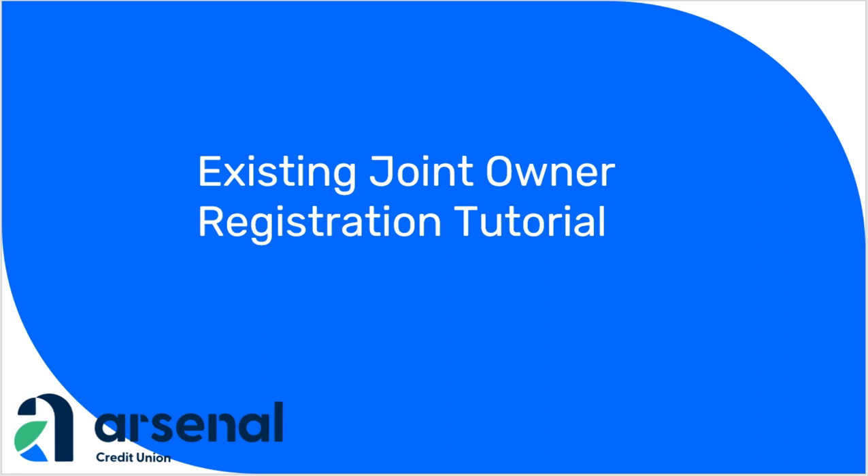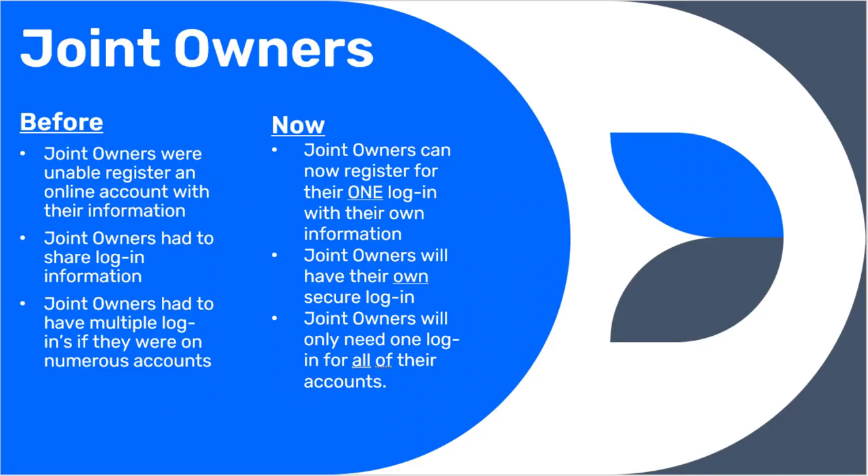Welcome to our new online banking platform. In this short tutorial, we are going over the importance of existing joint owners registering as your own individual login. As we switch to a person-based platform, it is important that all existing owners use your own information to create a new online account and make your own unique username and password. Having your own individual login will provide you with a much more personalized and secure experience.